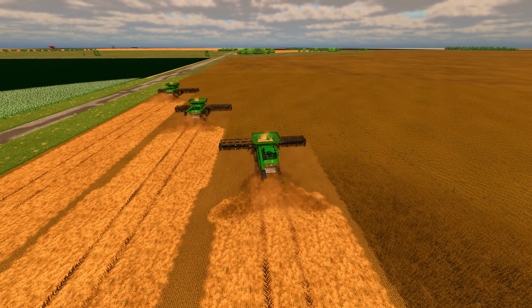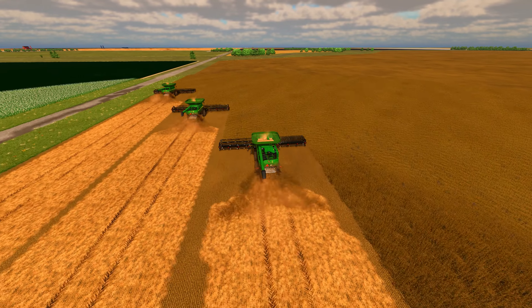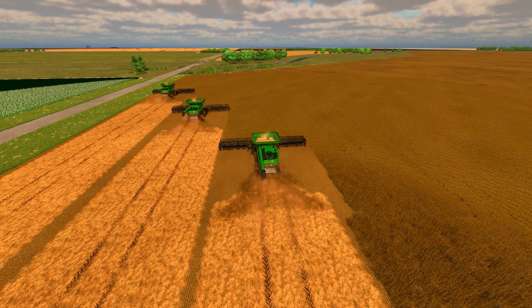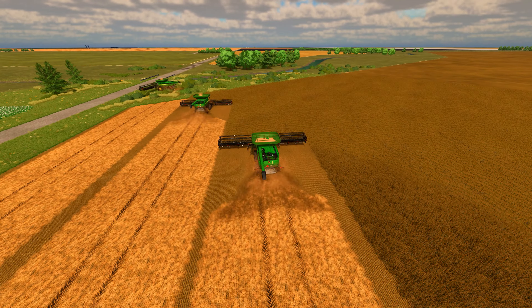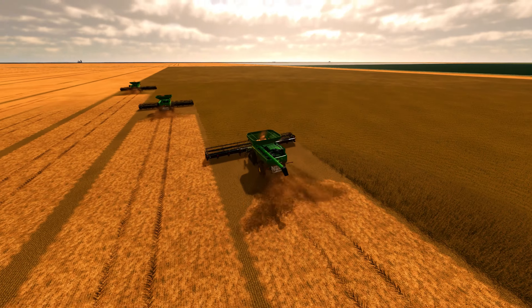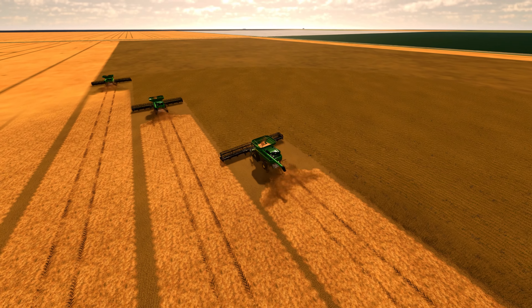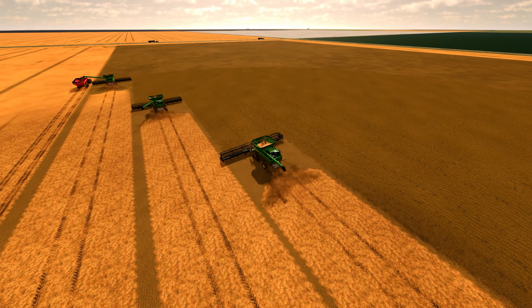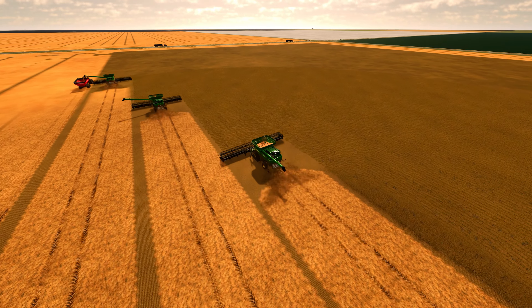The soybeans that the team of farmers are harvesting are not just any ordinary soybeans. These soybeans are specially bred to be high-yielding and disease-resistant, ensuring a bountiful harvest for the farmers. They are also known for their high-protein content, which makes them ideal for use in animal feed and as a source of protein for human consumption.